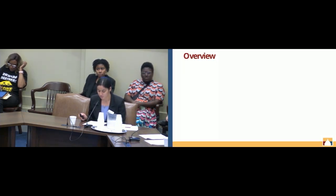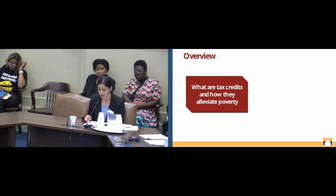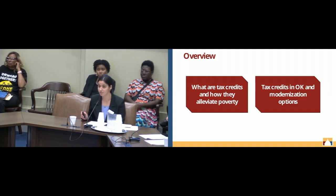To give you an idea of what's to come in this presentation, we will first talk about what tax credits are, define some terminology around tax credits, and go over how tax credits have been proven to alleviate poverty. Then we will discuss what tax credits are available to low-income Oklahomans and how we can improve those targeted tax credits to provide more relief to families.